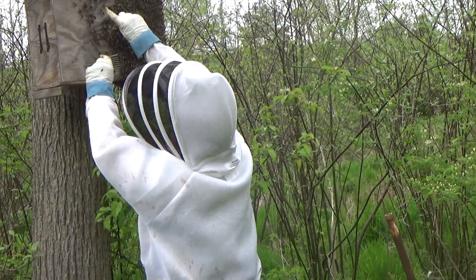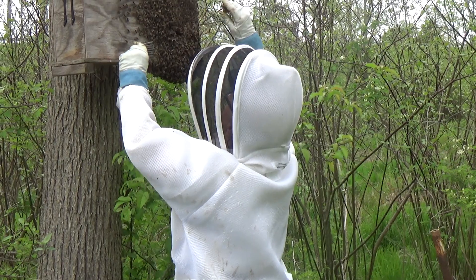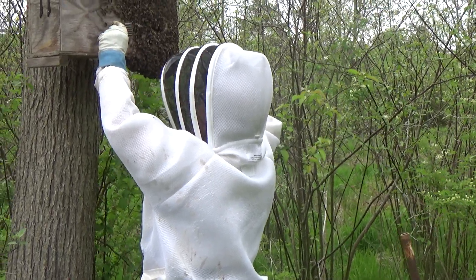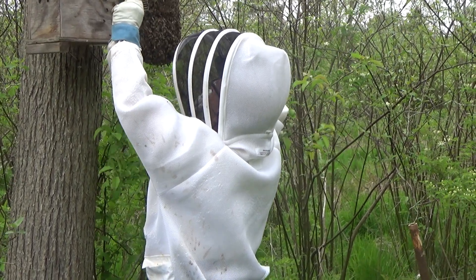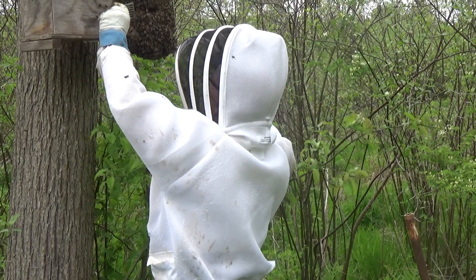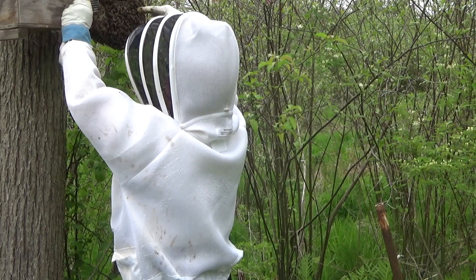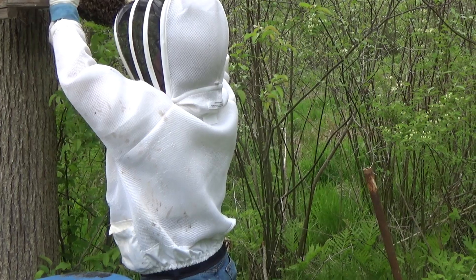They're fanning up here — you can see they're fanning up here to come in. I'm not sure what I'm going to do. I just have to keep her near here. Unless there's another queen — sometimes it's hard to do. So I'll keep her caged until I figure that out.